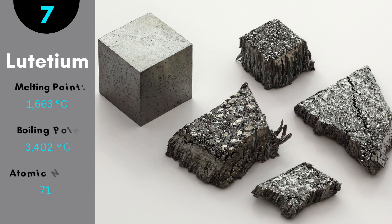Lutetium is one of the rarest elements on earth, and therefore one of the most expensive metals. The melting point is 1,663 degrees Celsius. Lutetium has its use in the petroleum industry, in the process of polymerization, and in alkylation.